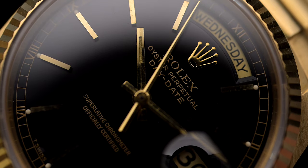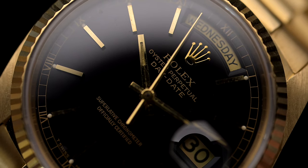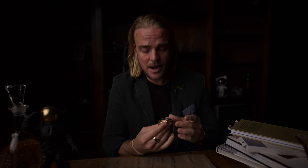You can never have all Day-Dates — there are too many variants, each with different colors, hands, and bracelets. Over the years, the Day-Date has undergone several minor changes, the most important of which took place in the 1970s and 80s.